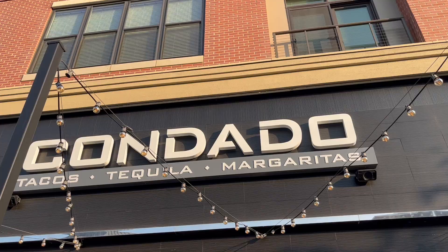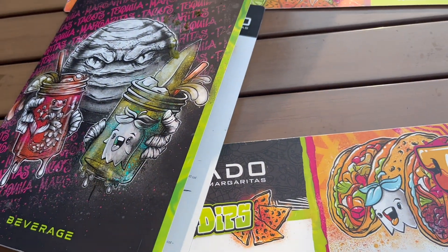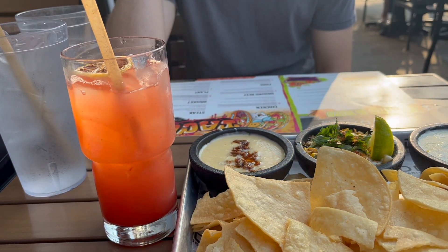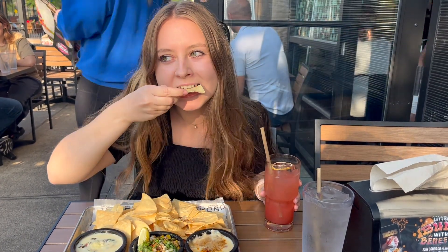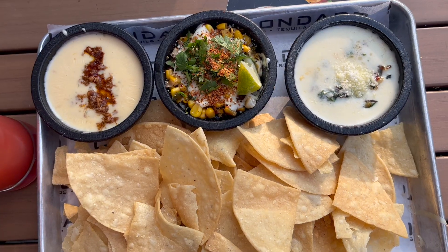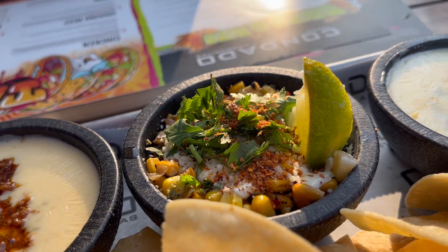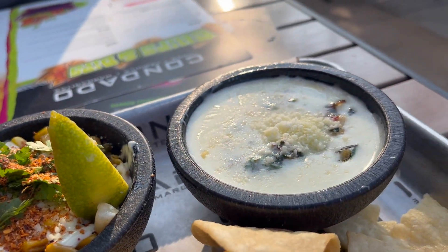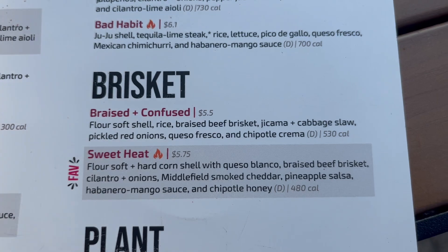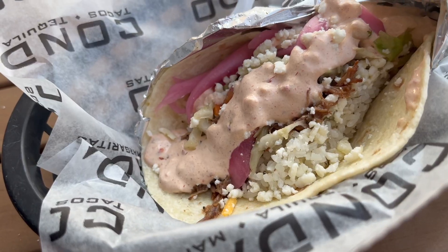For dinner tonight, my husband and I went out to eat at Condado, which is a tacos restaurant. To start off, I got a strawberry lemonade to drink. As an appetizer, we got three different dips with tortilla chips — street corn and two different types of queso. One queso had spinach in it and the other had ground beef. It was all really good, but if I had to pick a favorite I'd choose the street corn. I was already pretty full just after the appetizers, but I did get one taco that had beef brisket, pickled red onions, and a chipotle creamy sauce. That was delicious.